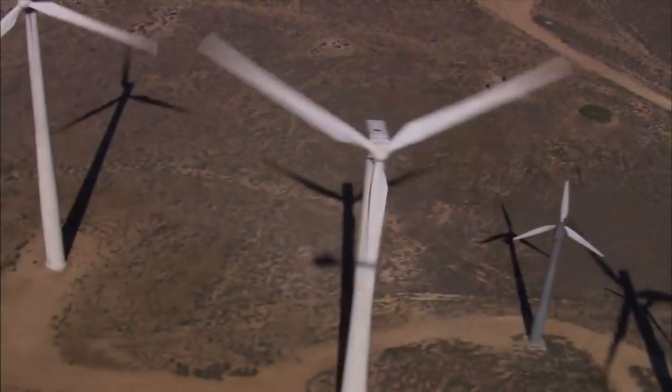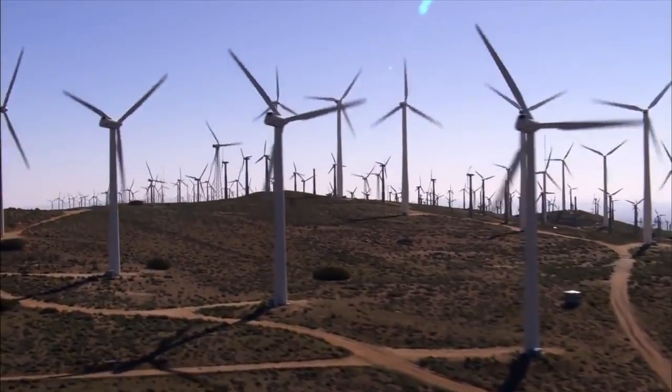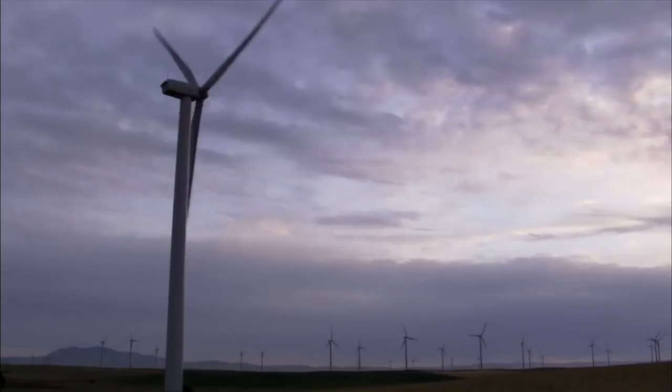Modern wind turbines are basically sleeker, higher-tech versions of the windmills of the past. But instead of using the wind to do farm work, they're designed to convert wind energy into electricity.